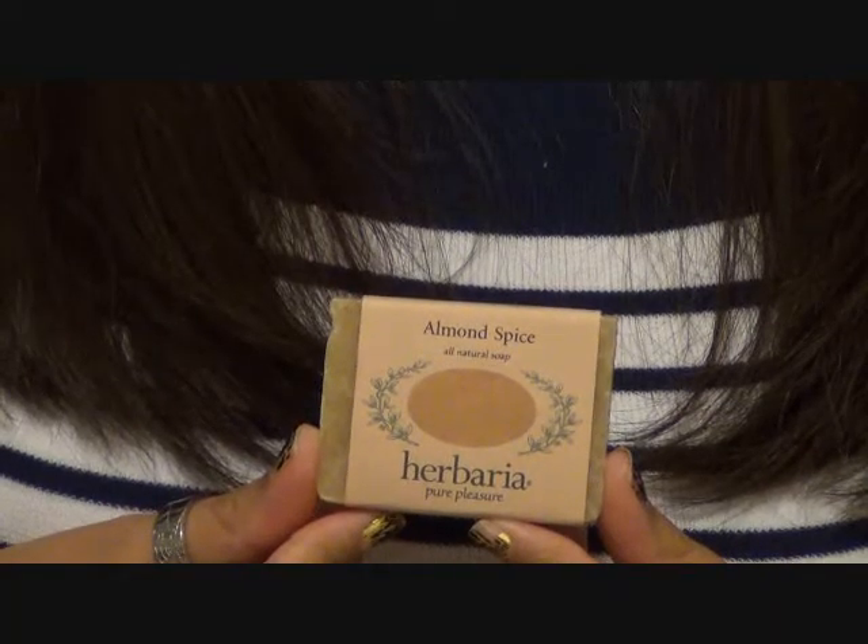Boy, there's a lot of stuff in here. Another cute little wrapped package — looks like soap. Yeah, an Almond Spice All Natural Soap from Herbaria. Pure pleasure. A bright, spicy, floral, and fruity soap that is gentle and moisturizing to your skin. Oh, that smells great! I don't know how to describe it, but it smells good. Almondy and spicy — yeah, that sounds all right.